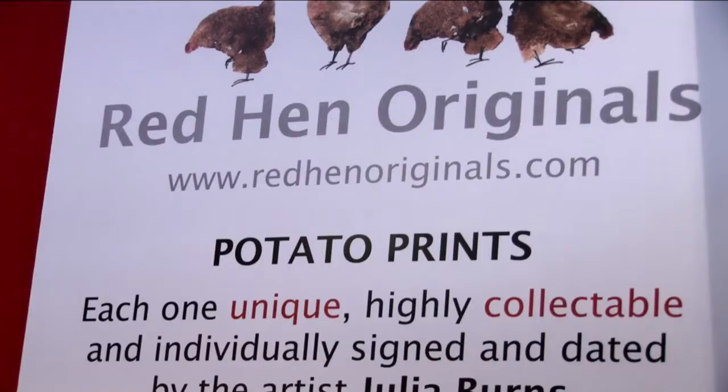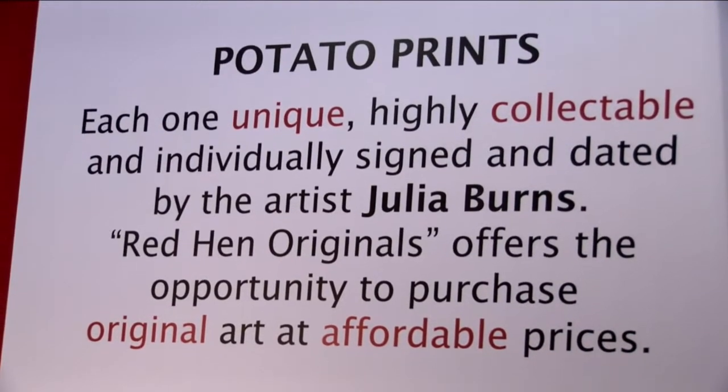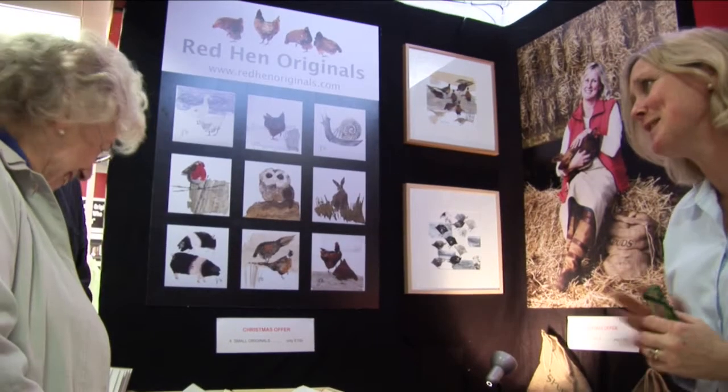Hello, I am Julia and this is my new business Red Hen Originals. It all started back in 1985. I needed to do a Christmas card for family and friends and so I decided to do a potato print